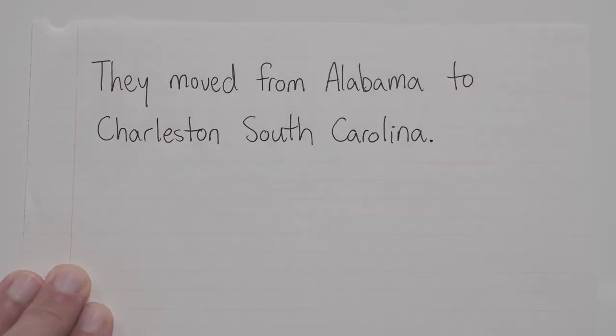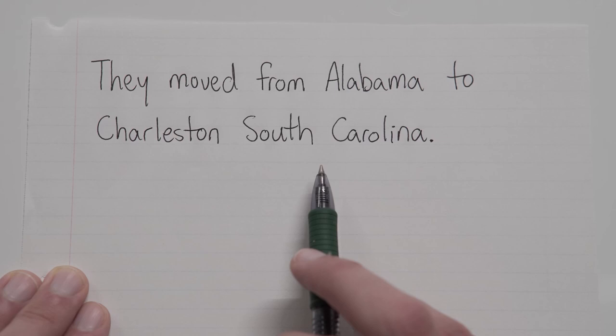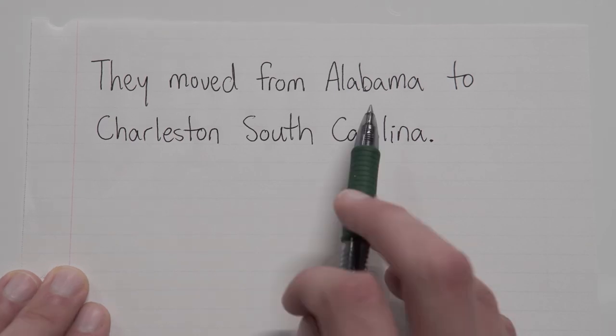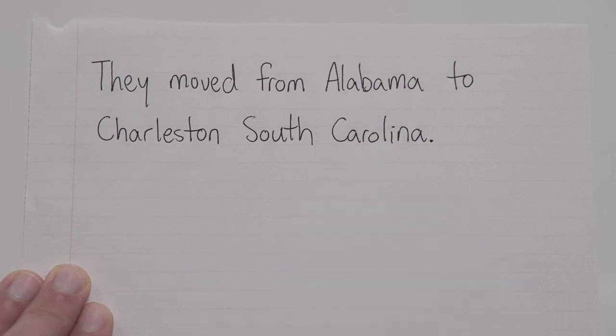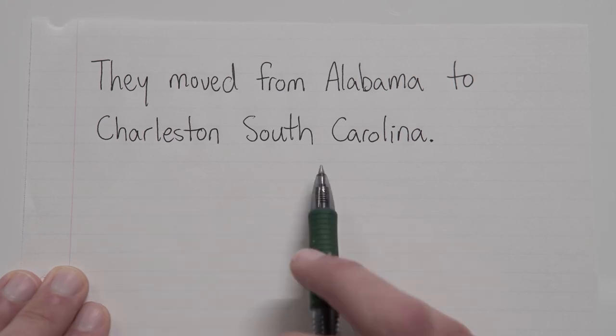One more: They moved from Alabama to Charleston, South Carolina. So what do we have here? I see a state in Alabama, I see a city in Charleston, and I see another state in South Carolina. Alabama is all by itself — there's no city, there's no street address, it's just Alabama. And because of that, we don't need to do anything — no commas, no anything. However, with the other part we will need commas, because Charleston is a city in South Carolina. Those two things work together to make one location, so we just need to separate them away from each other with a comma.